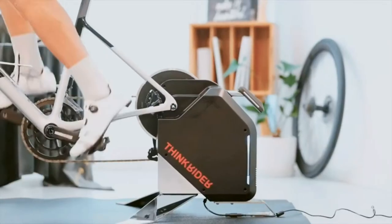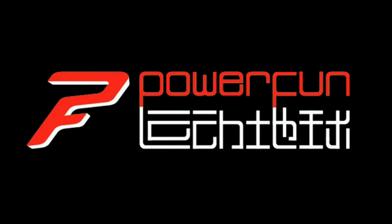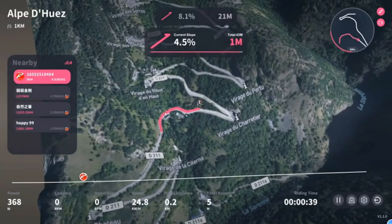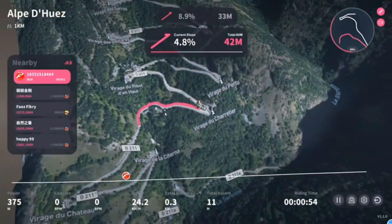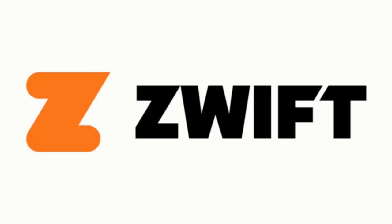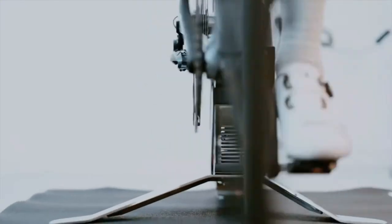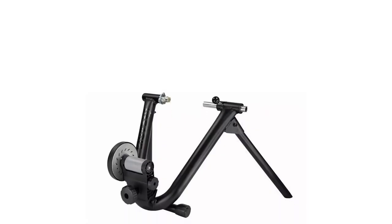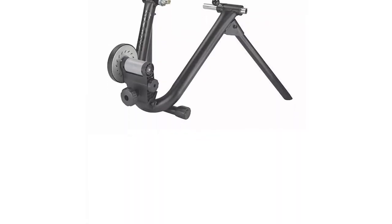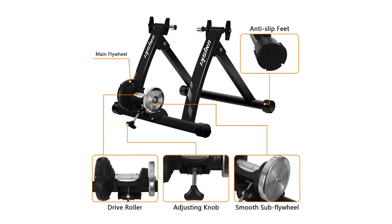Without having to leave the house. If you're a professional, you could get a smart trainer with direct drive to connect to Zwift, or if you're just starting out, a simple magnetic trainer for around 60 pounds should do the trick. We're here to tell you what you need to know and how to choose the best one from Amazon and Argos. Our picks include top brands like Cycle and Velo.